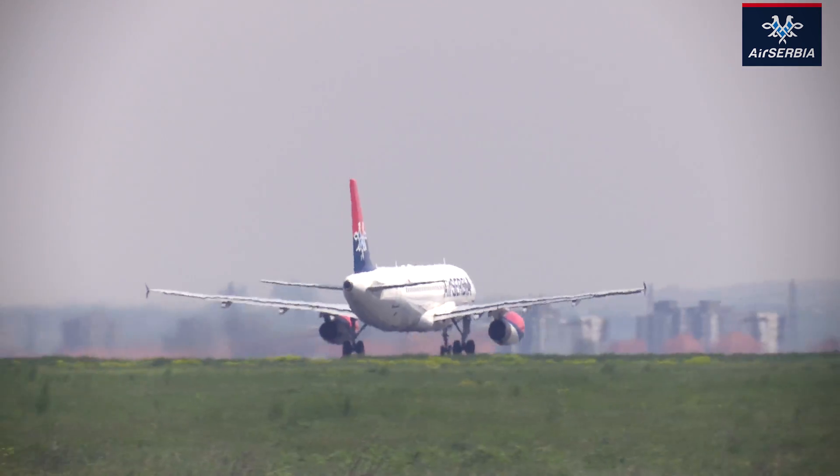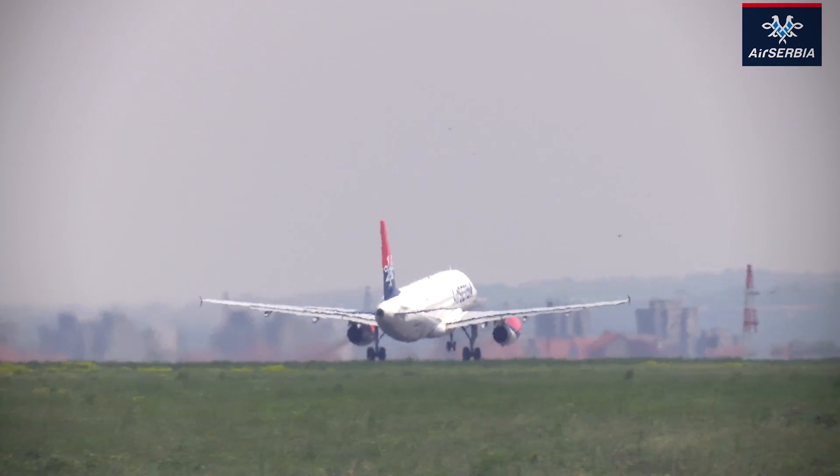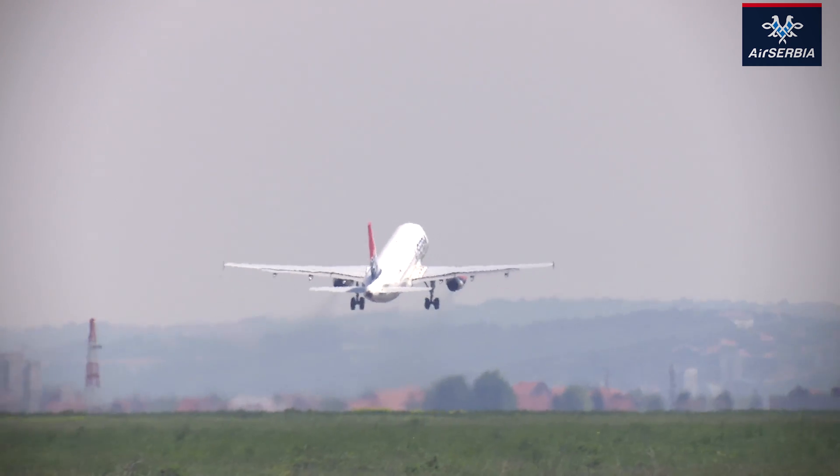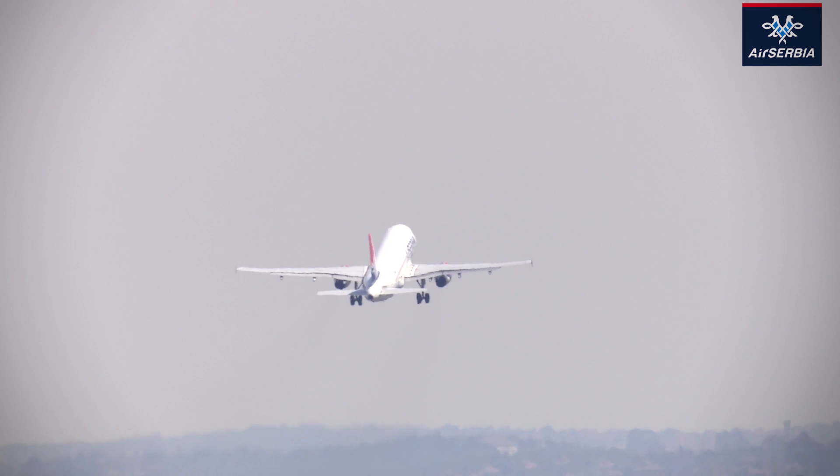Since aviation really took off about 60 to 70 years ago, the current generation of airplanes is already 50 percent more efficient in burning fossil fuel than we were 60 to 70 years ago. So that target of being carbon neutral by 2050 is not such a bad target.